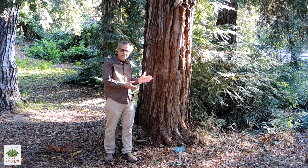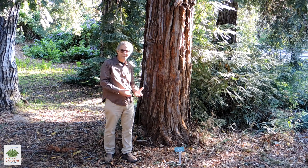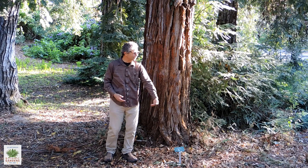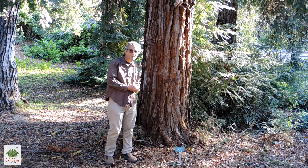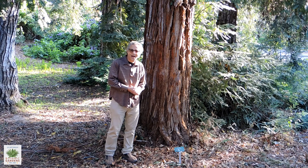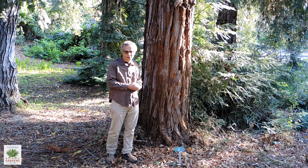They grow actually very well here at the Botanic Gardens, as long as they're getting a large amount of water. As we have them here, they're near one of the two main drainage ways here in the gardens. They look to be very happy and healthy.